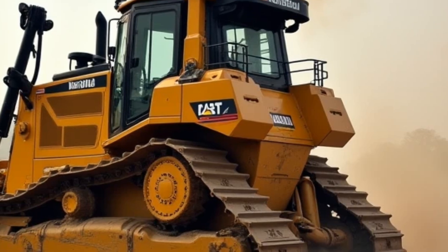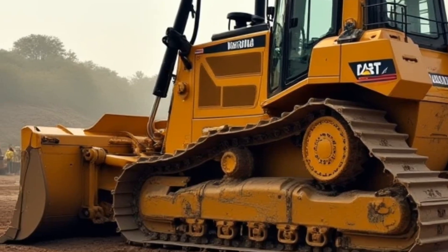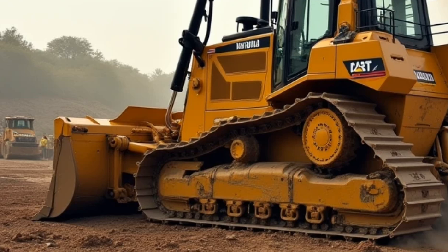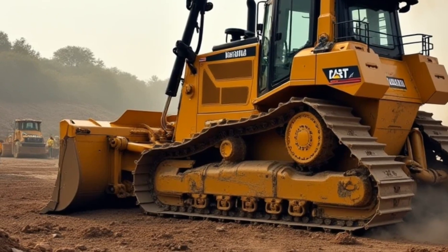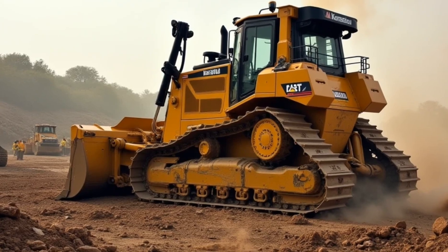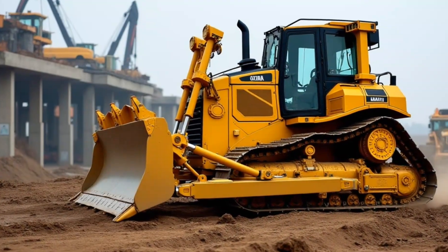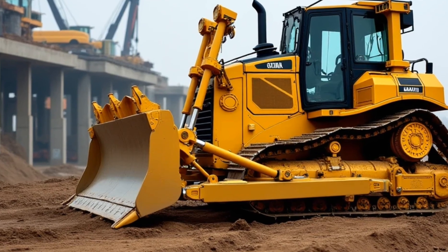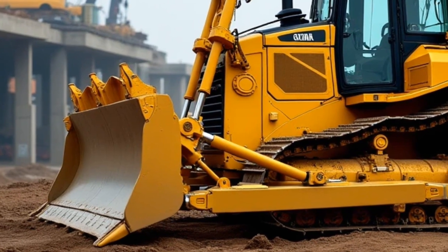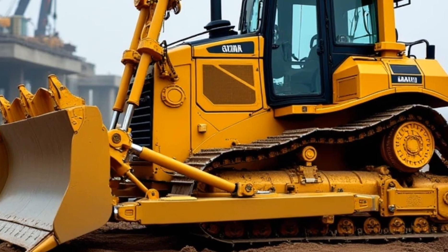Operating a machine of this size requires skill and precision, and Komatsu has designed the D575A with the operator in mind. The cab is spacious and ergonomically designed, providing a comfortable working environment even during long shifts. Advanced controls make it easier to operate the machine with precision, and features like air conditioning and noise reduction ensure that the operator stays focused and comfortable. Safety is another critical aspect of the D575A's design, with reinforced structures, visibility enhancements, and emergency systems to ensure safe operation in demanding conditions.